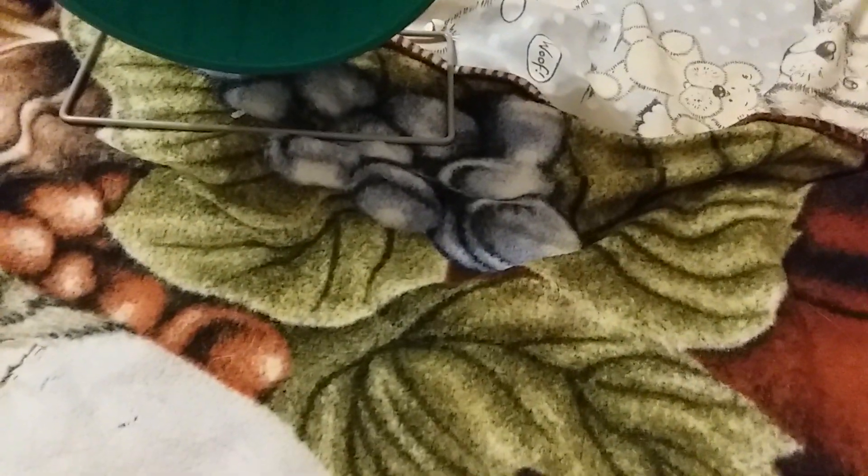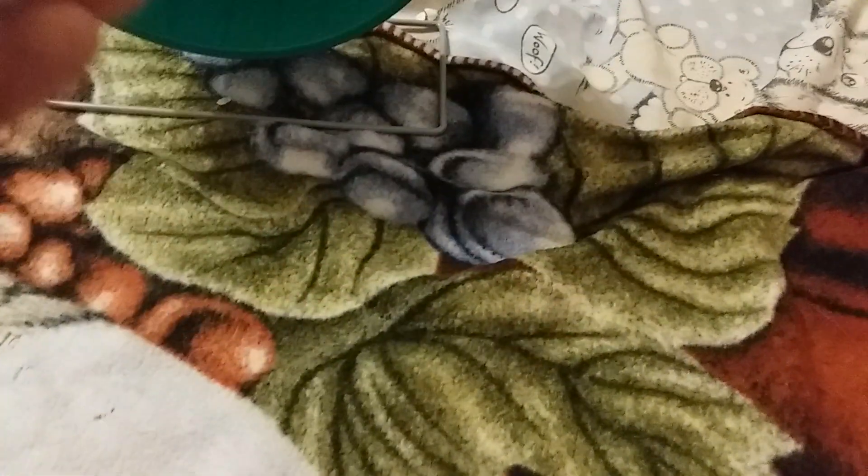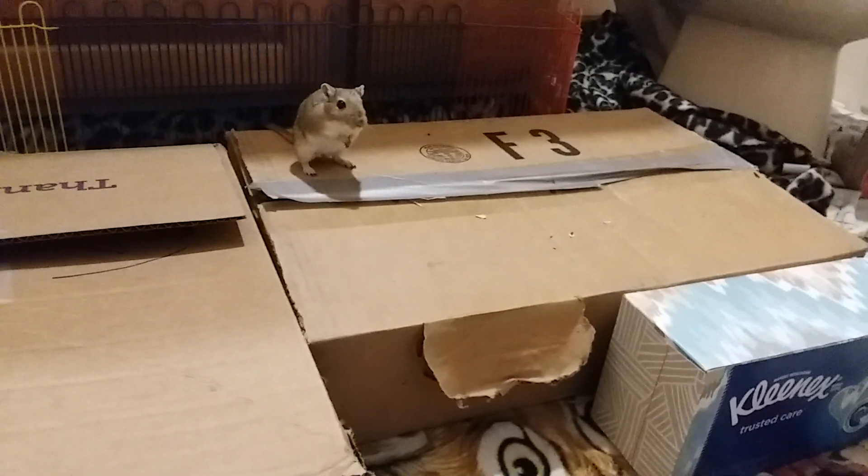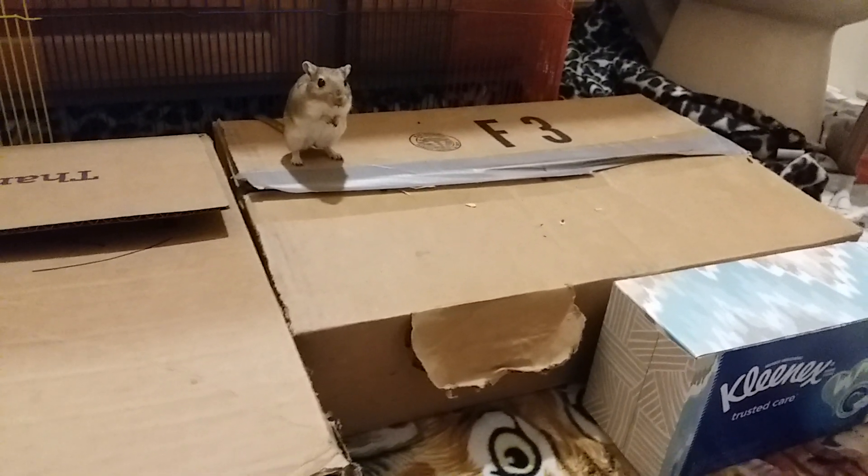Hi guys, welcome back to my channel. If you're new, welcome. Today's hashtag Gerbil Gang shout out goes to Clary and Pearl, Lucia, Evelyn, and Miscellaneous Awesome Stuff.